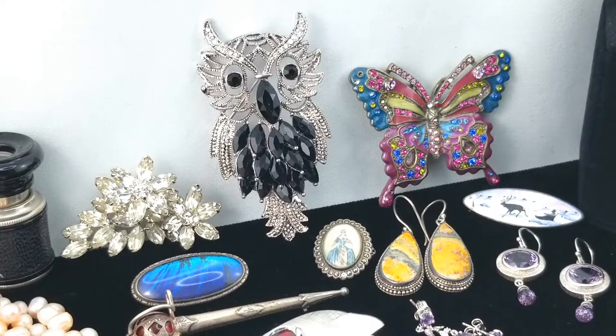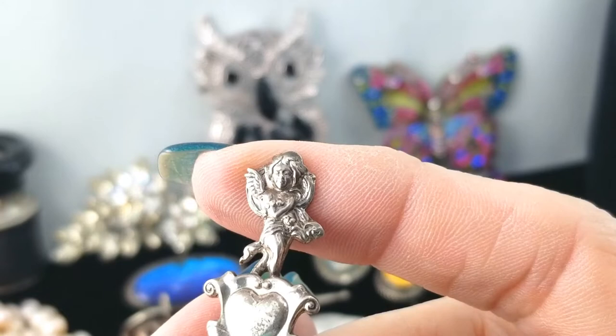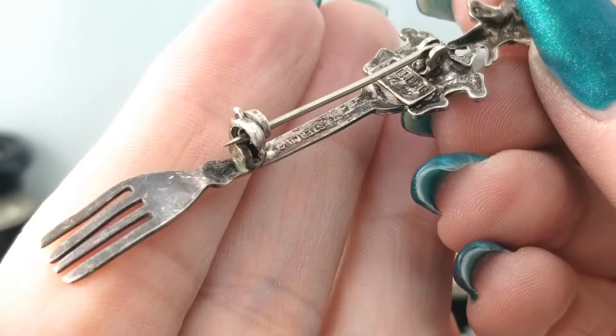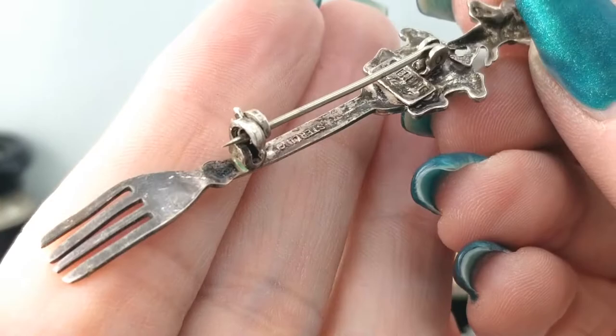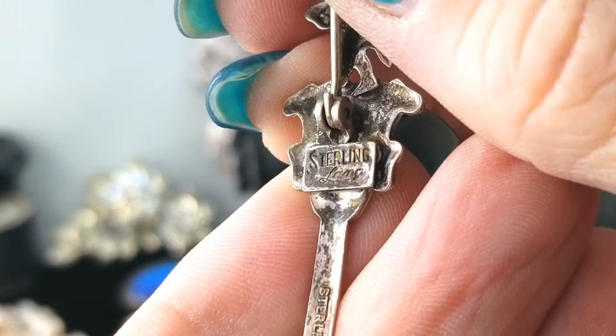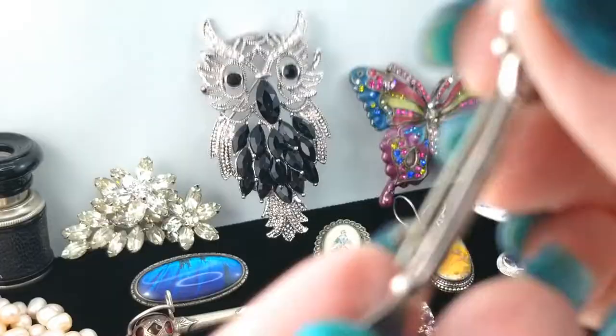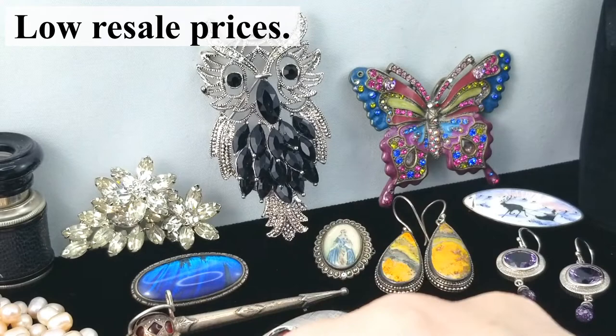Here's another brooch — a little fork shape. Maybe a cupid fork because of the heart detail. It has a rollover clasp and on the back it says 'Sterling Lang.' That's an old brand, obviously — making cute little silver forks.